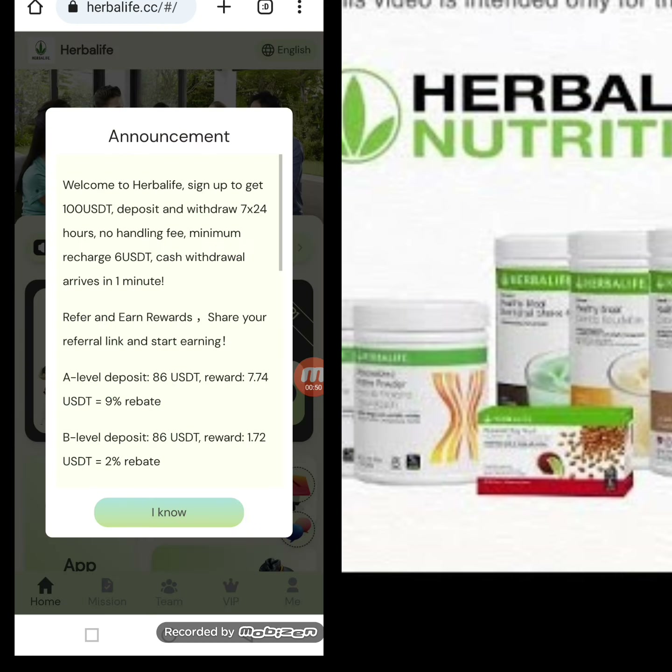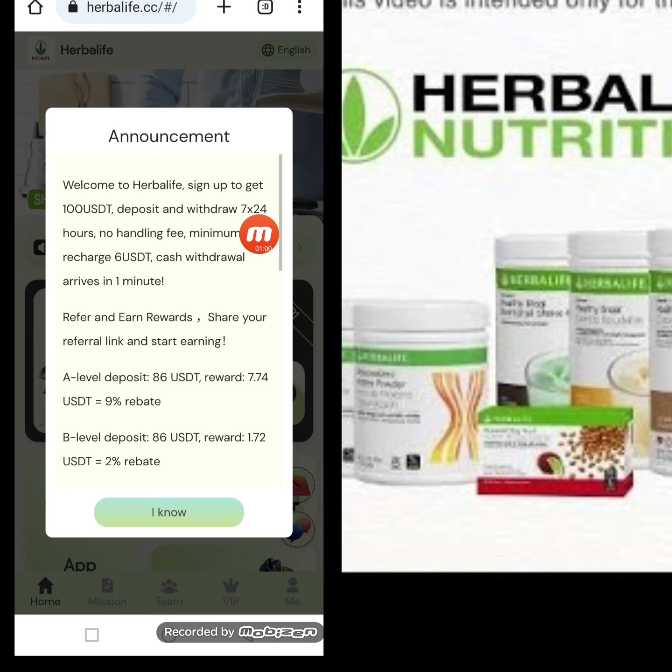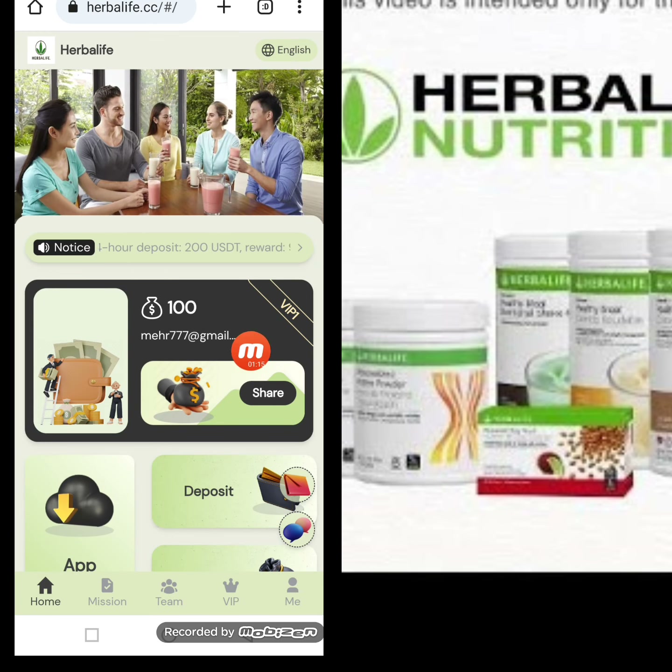My registration is successfully done. The company's latest announcement says: welcome to Herbalife — sign up to get 100 USD. Deposit and withdrawal is handled 7 days times 24 hours, with minimum recharge of 6 USD. Cash withdraw arrives in 1 to 5 minutes. You can also download the app from this page.